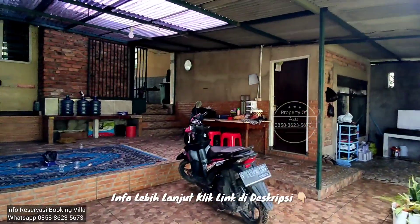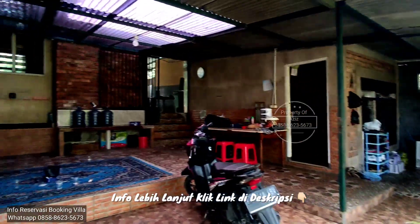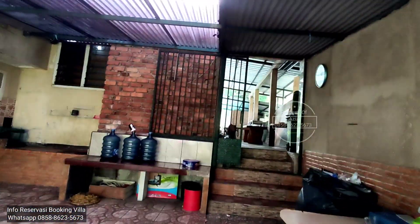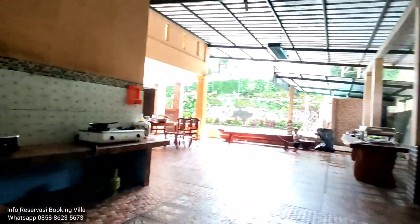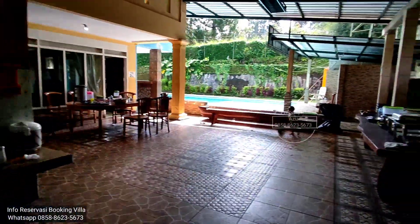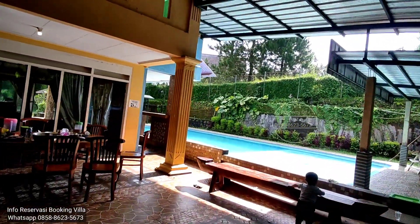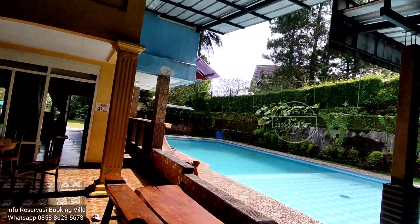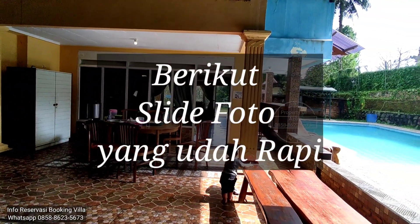Ini rumah penjaganya di sini ya. Enak nih bapak, banyakan orang. Ini bisa catering juga dari pila ya. Kalau butuh catering langsung dari pila. Untuk foto-foto yang udah rapihnya ada di akhir video ini. Thank you.